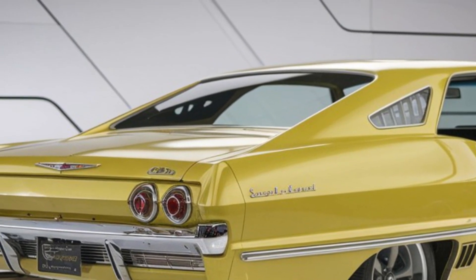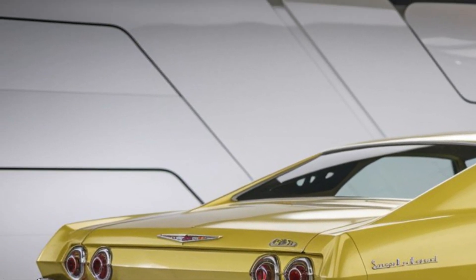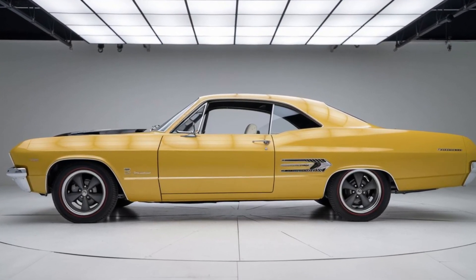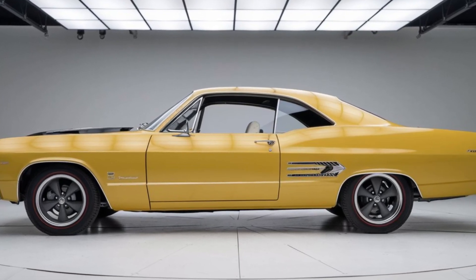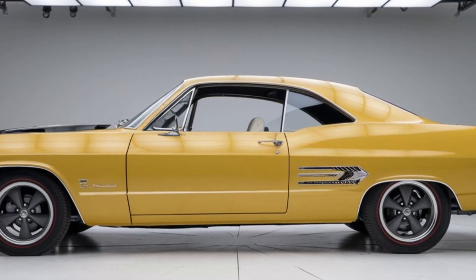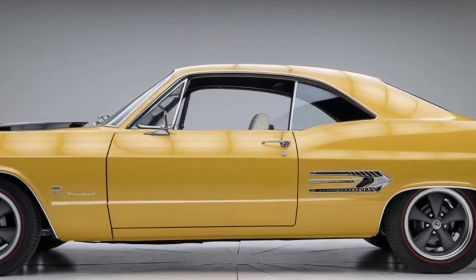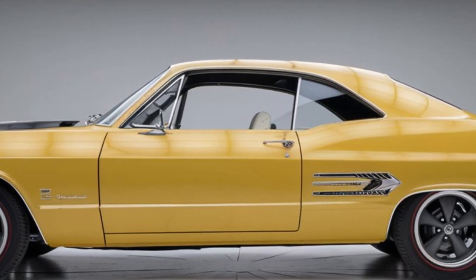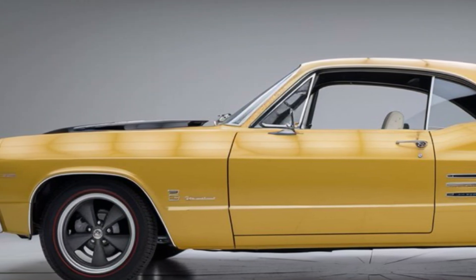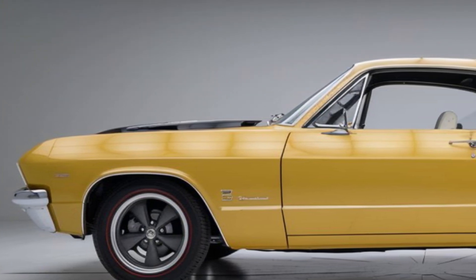Under the hood, the Impala SS boasts two powerhouse engine options. The classic 5.7L V8 engine delivers exhilarating performance with 455 horsepower and 455 lb-ft of torque. For those who want a bit more efficiency, there's also a 3.0L twin-turbocharged V6 engine offering 335 horsepower and 380 lb-ft of torque. Both engines are paired with a smooth-shifting 10-speed automatic transmission.